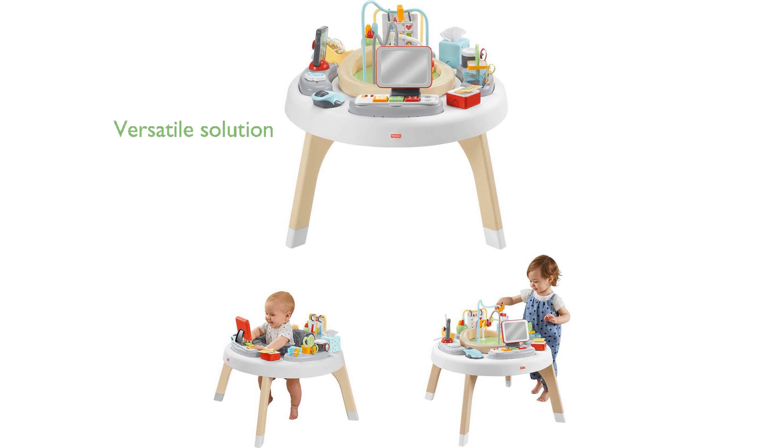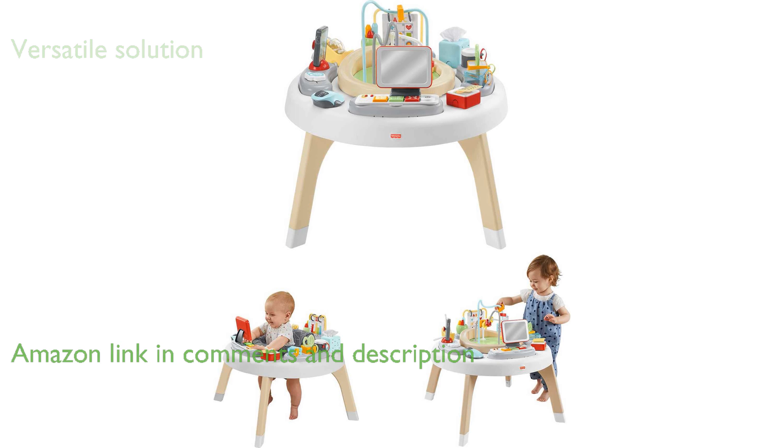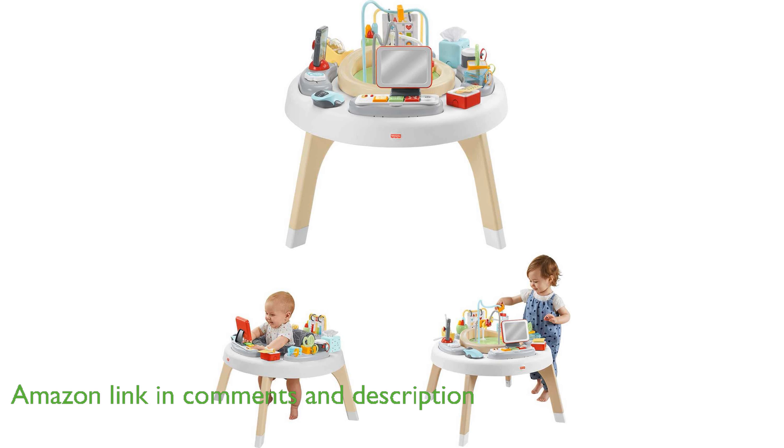The Fisher-Price 2-in-1 Activity Center offers a versatile solution that grows with your child, starting as an engaging baby activity center and transforming into a toddler play table.